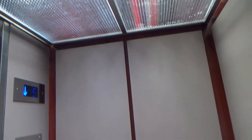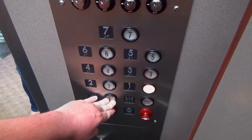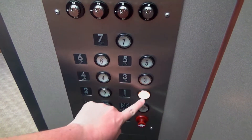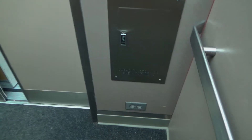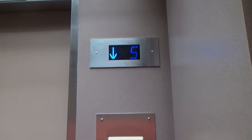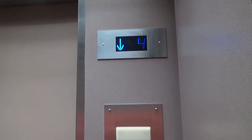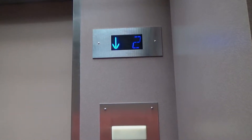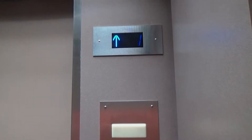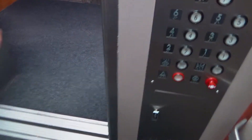Looks like there used to be another COP right there. What floor? The first floor, please. Thank you.